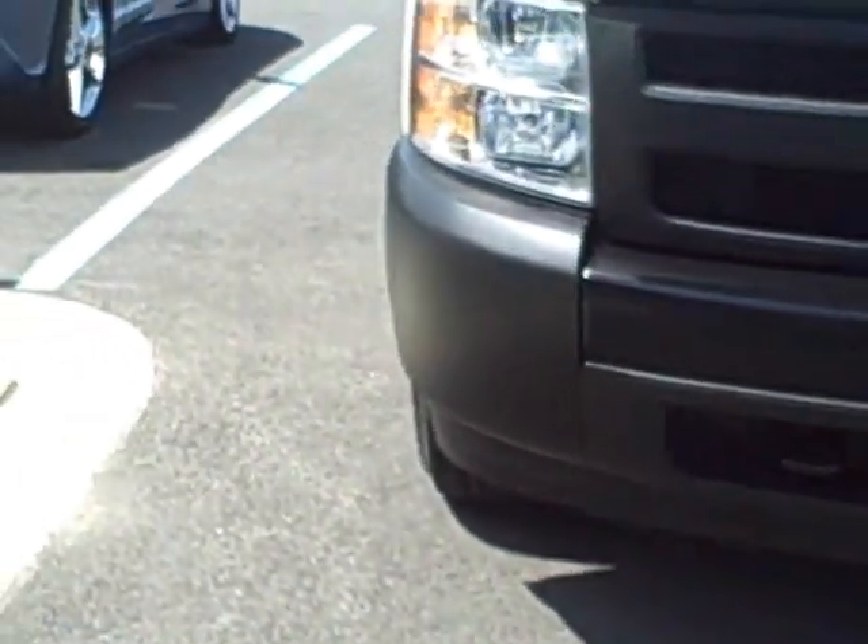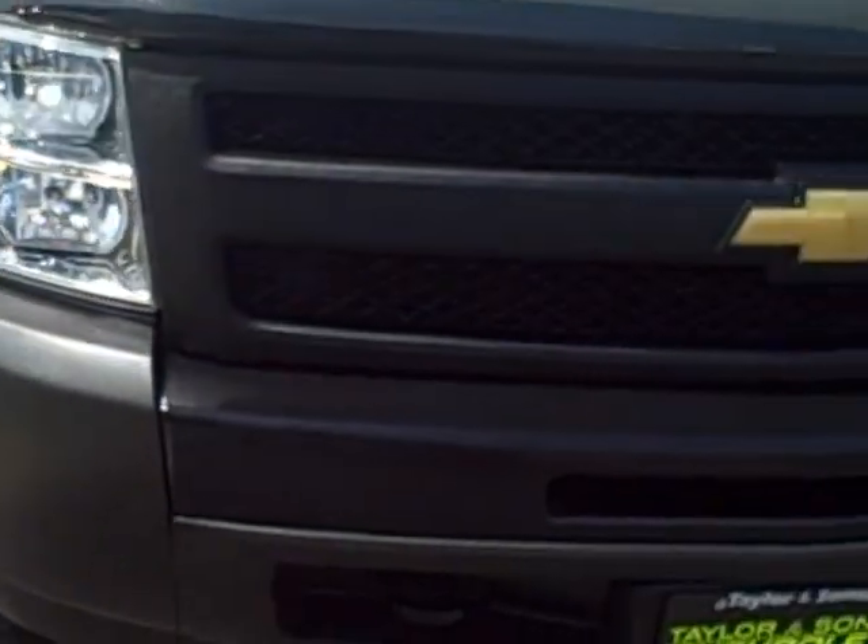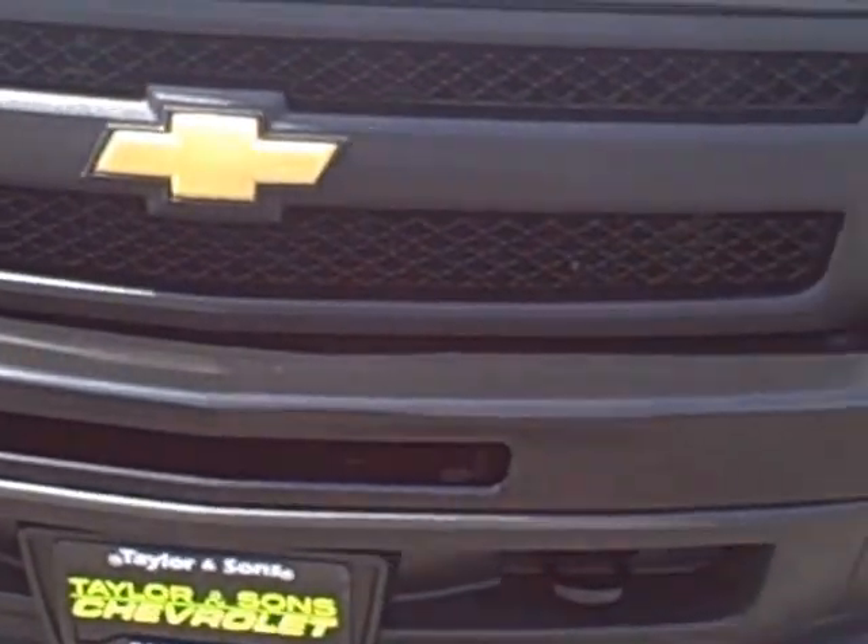Hi Doug, this is Joe. I finally got the truck available to take a video of, so here it is.